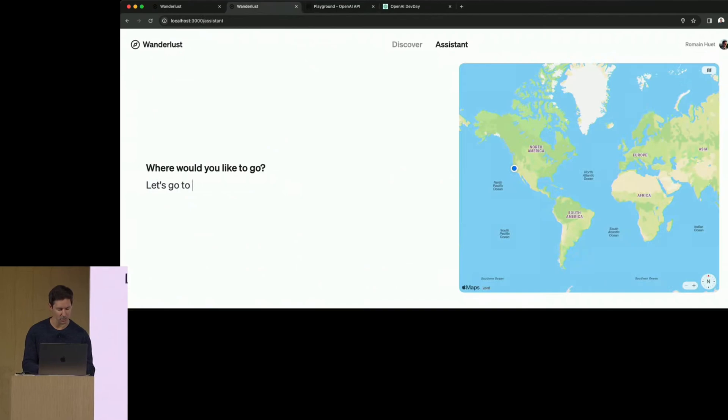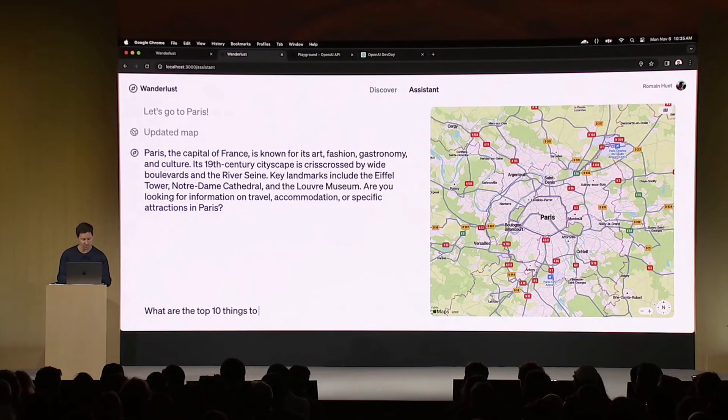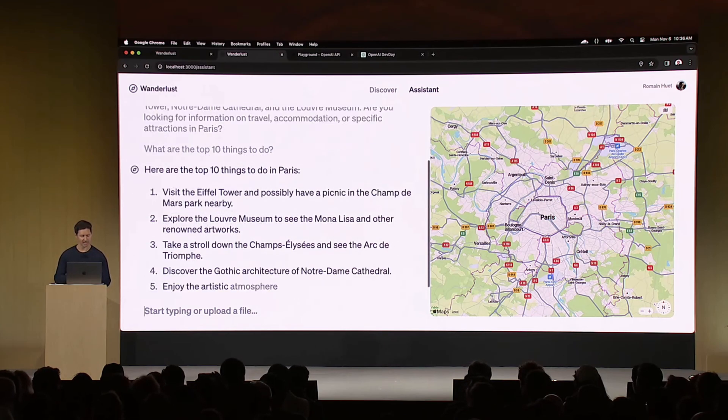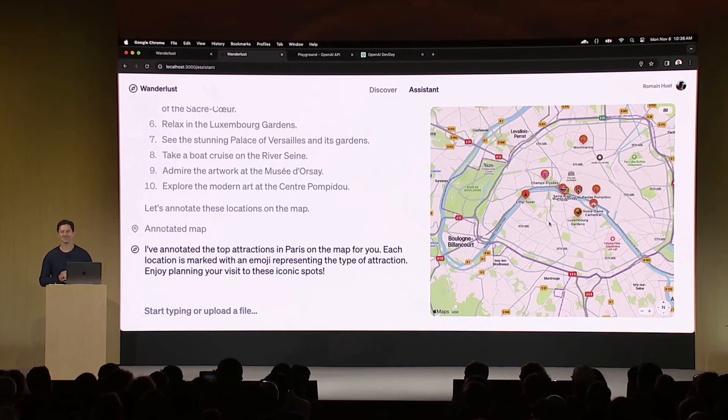The Assistance API lets you create assistants for your apps and lets them call functions to change the UI on your app. In a map demo, the presenter said 'Let's go to Paris,' and the assistant responded in real time. With just a few lines of code, users can have a very specialized assistant right inside the app. Function calling is highlighted as a favorite feature — it now guarantees JSON output with no added latency, and you can invoke multiple functions at once for the first time. When asked for the top 10 things to do in Paris, the assistant called map annotation functions and all the pins dropped in real time.